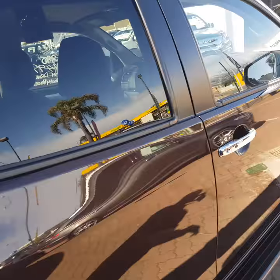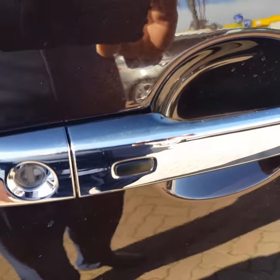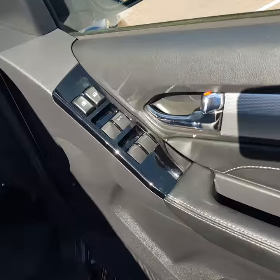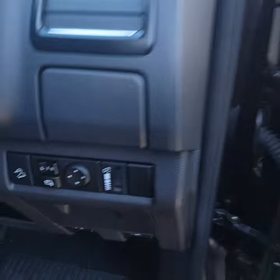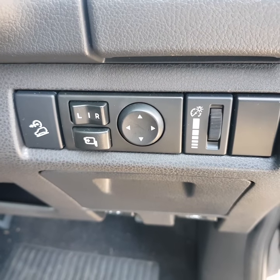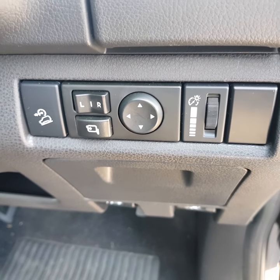Coming through to the front — where it all happens. You've got push-button passive entry, electric windows, electric mirrors with a mirror-fold control so that folds your mirrors in. You've got a downhill descent control there and a dimmer for your lights.